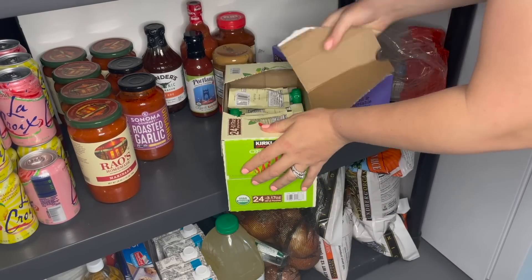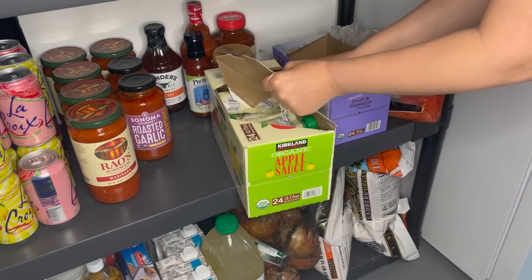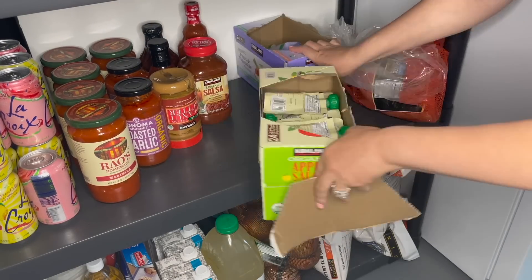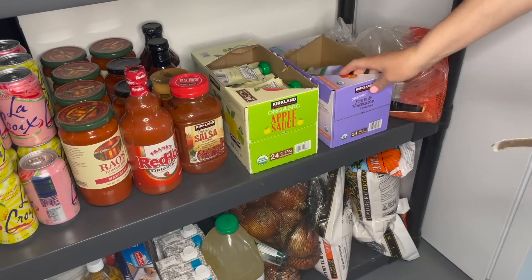You'll see me ripping off the top of this applesauce pouch box — I do this for almost anything I possibly can. You can see it on the pouch box next to it. It just makes things a lot easier to grab when you're not messing around with those cardboard flaps.